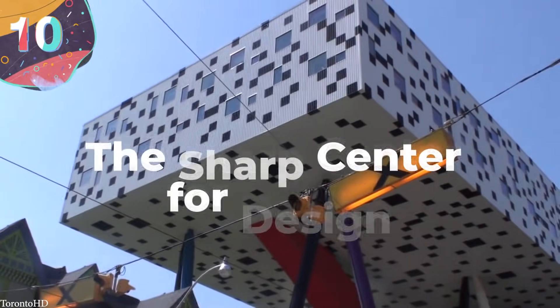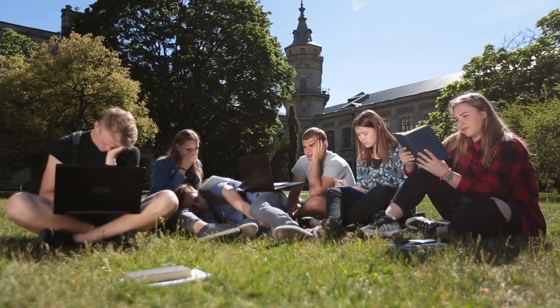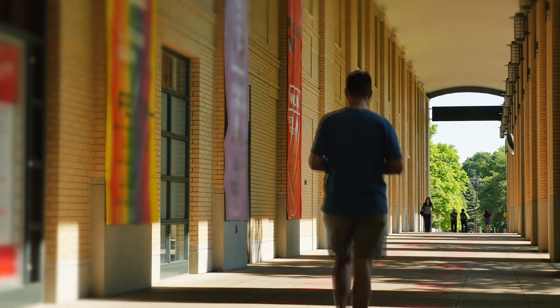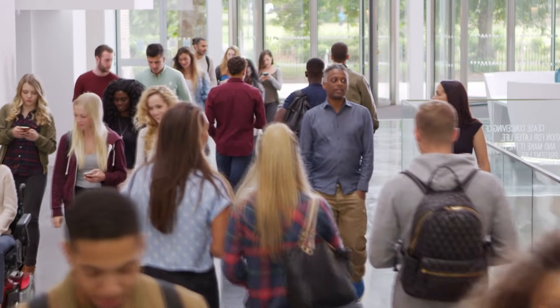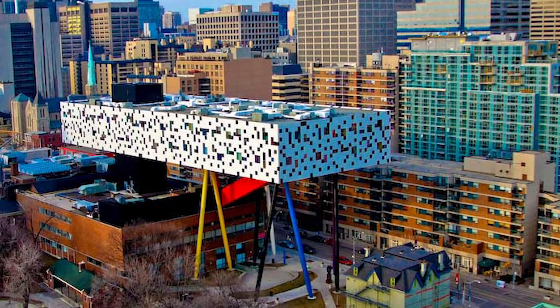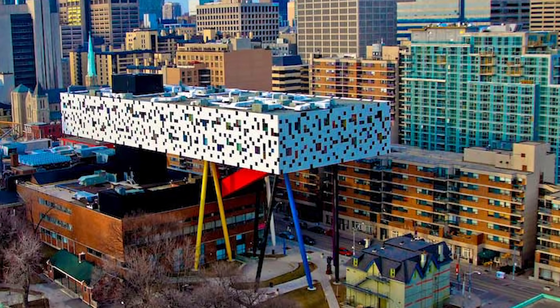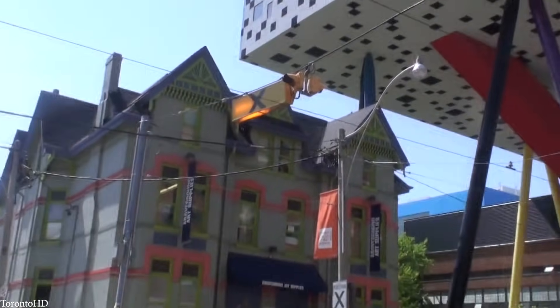Number 10: The Sharp Center for Design. Typically speaking, universities have a lot of buildings within them, and these structures tend not to stand out all that much. However, the Ontario College of Art and Design, located in Toronto, Canada, flips this narrative. Designed by British architect Will Alsop in conjunction with several firms, it was opened in 2004 as part of a $42.5 million campus development, largely financed by benefactors Rosalie and Isidore Sharp.